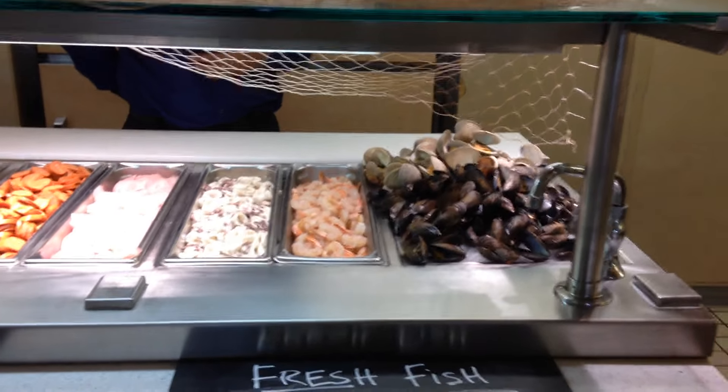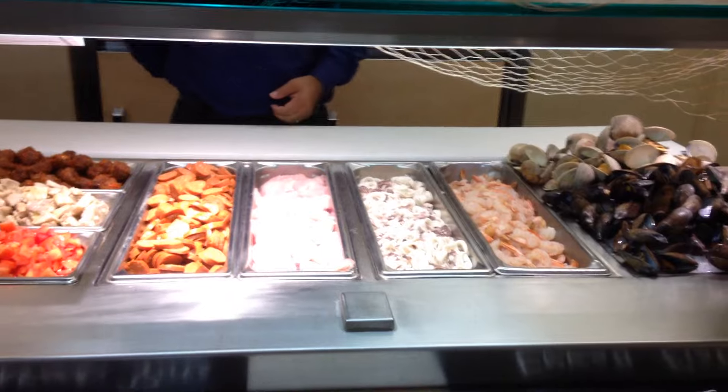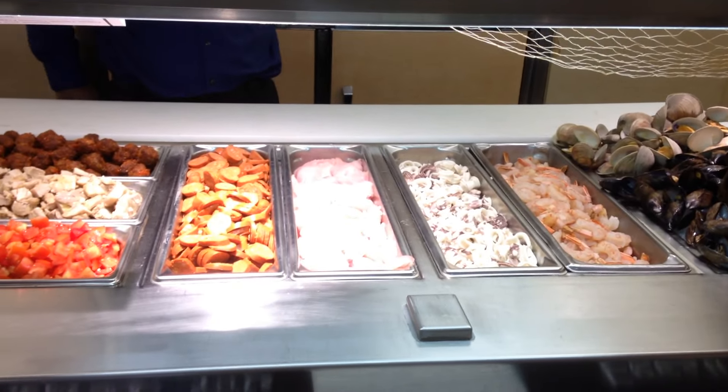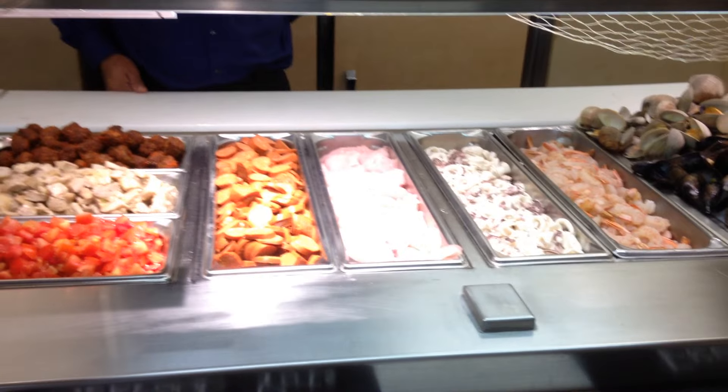A close-up of the steamed shrimp, poached calamari, fresh cod fillet. Now all the seafood is pre-cooked except the cod. We cut it very thin — it'll cook in the poaching liquid.